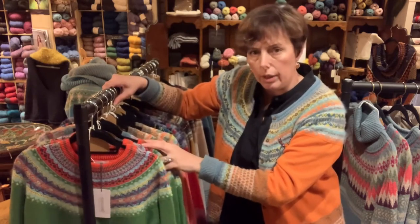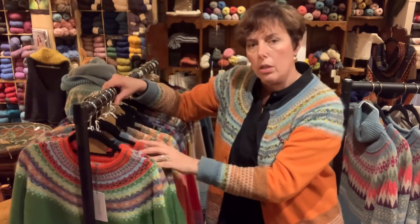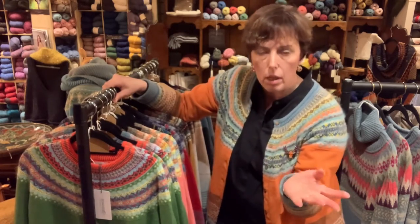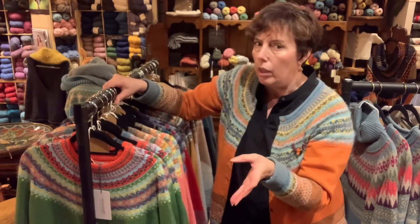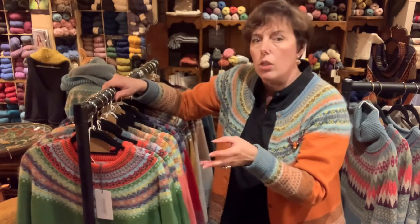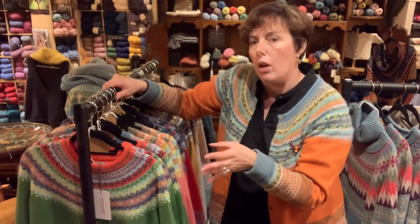Also, I find the jumpers are a slightly looser fit than the cardigans. So if you bought a cardigan in a size M last year and you're buying a sweater in size M, you might find the sweater is just that little bit more roomy — which is great, because I think you have to have a little variation.